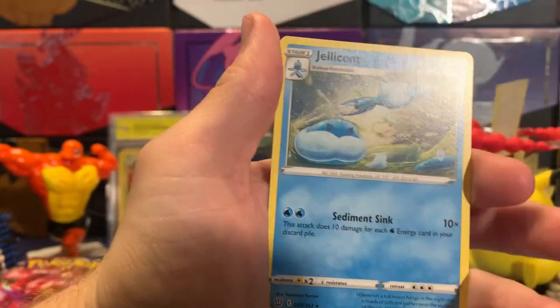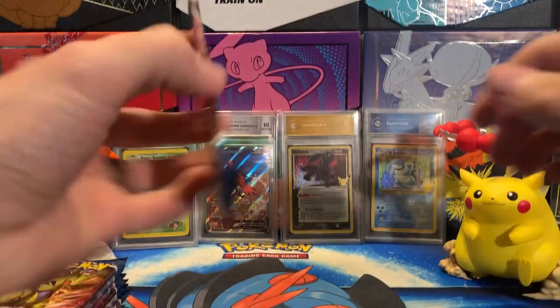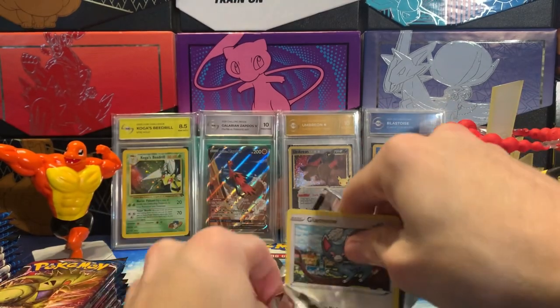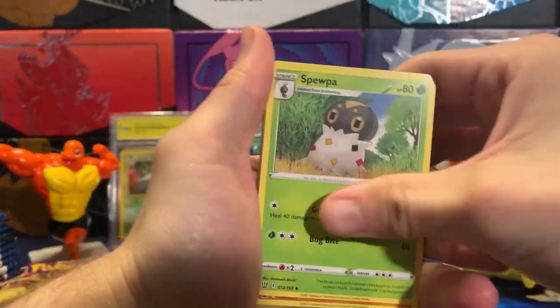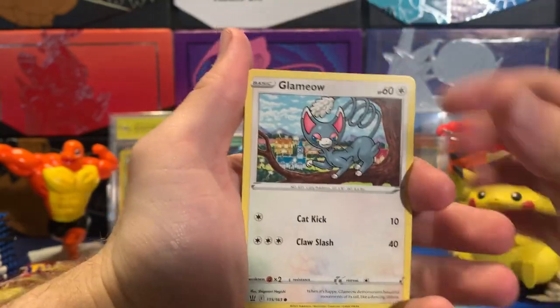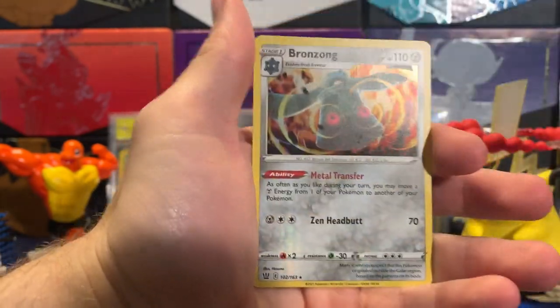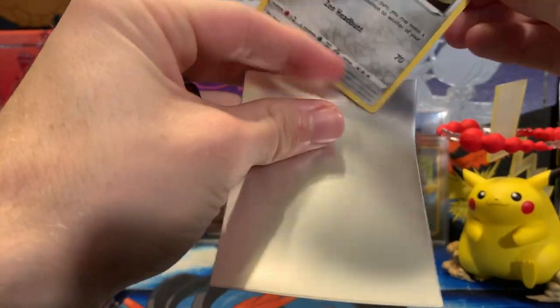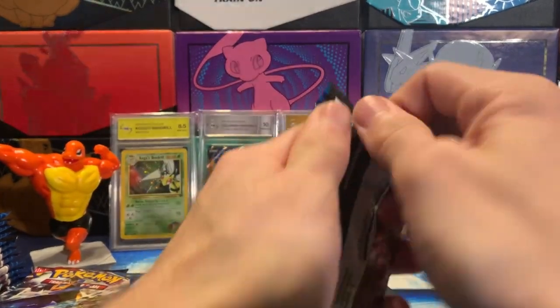Got Rapid Strike Scroll of Swirls and a Non-Holo Jealouson Torpedo. Right on into the next one. Code card. Got Steel Energy, Spupa, Goliath Core, Swordward and Shieldbert, Glamyow, Slowpoke, Yamper, Murkrow, Salandit, Mustard, and a Holo Bronzeon. A little something there — how many little somethings can add up to hopefully a big something at some point during this opening?